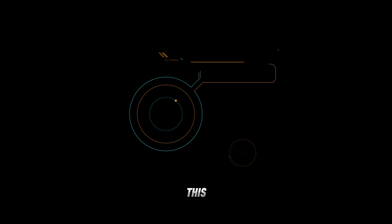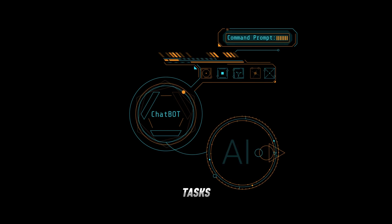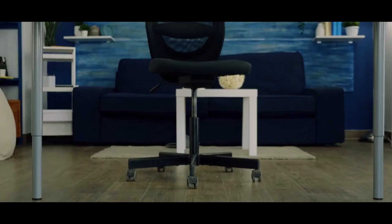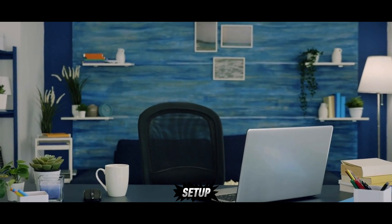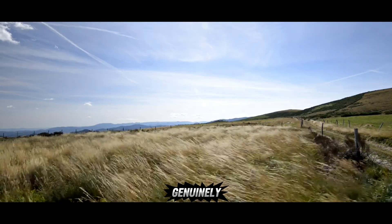Imagine this: you open a browser, log in, and suddenly you're watching AI agents perform actual tasks. They click, type, navigate dashboards, and operate tools like a skilled human. All this happens inside a live cloud workspace with no code, no local setup, and no friction. I gave it a try and walked away genuinely impressed.